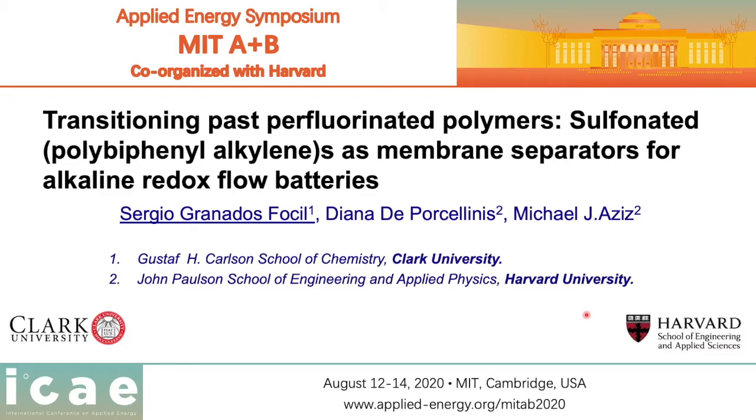In this particular case we focused on trying to find candidates that would allow us to transition from perfluorinated polymers to organic-based non-fluorinated or low-fluorinated containing materials as membrane separators for alkaline redox flow batteries.